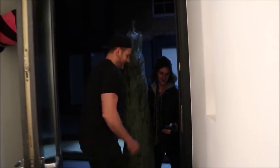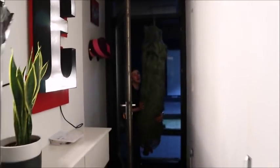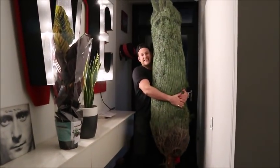Hey, tree man! Oh my god, it's massive! That's great, wonderful — thank you so much! It's huge! Oh, it's nice and compact.